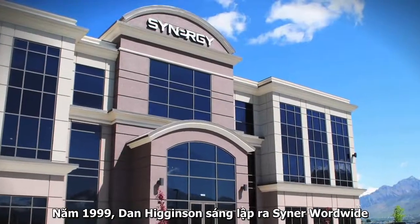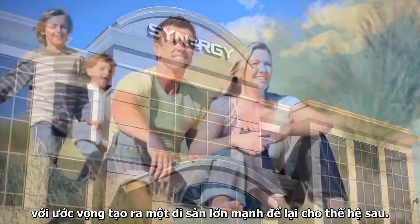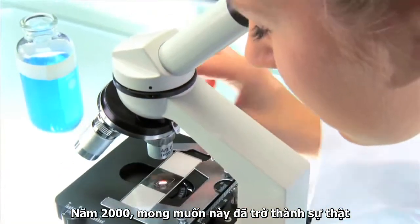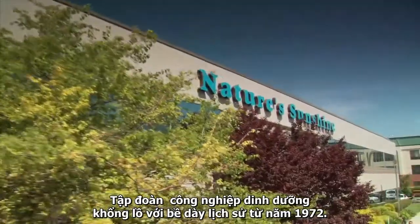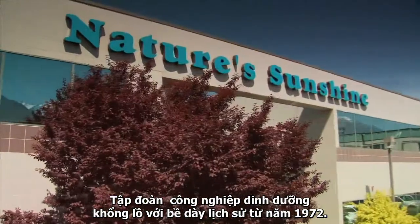In 1999, Dan Higginson founded Synergy Worldwide with a vision of leaving a legacy for generations to come. In 2000, this vision came one step closer to reality as Synergy Worldwide partnered with Nature's Sunshine Products, an industry giant with an established, successful history dating back to 1972.